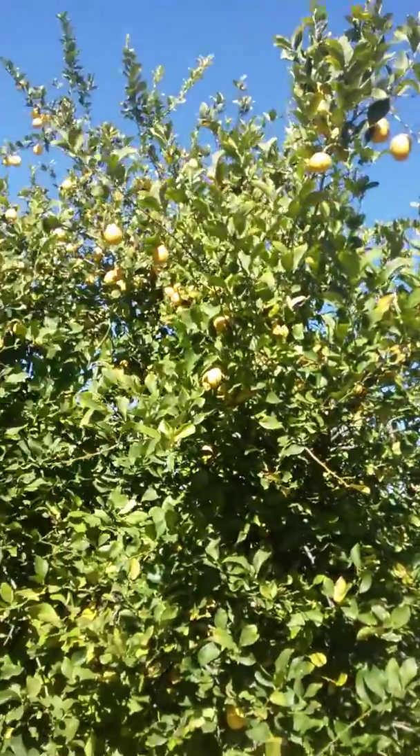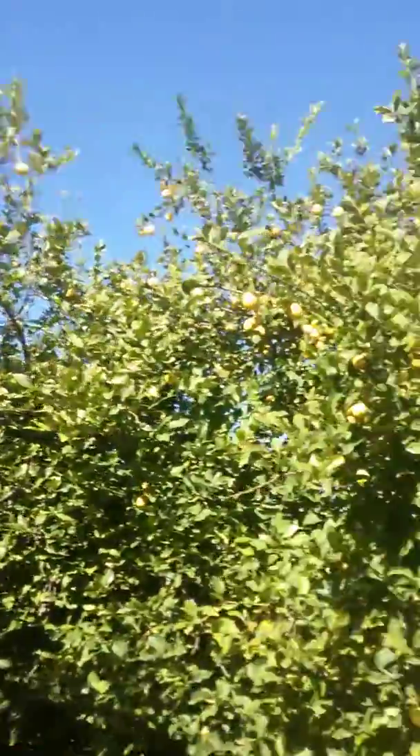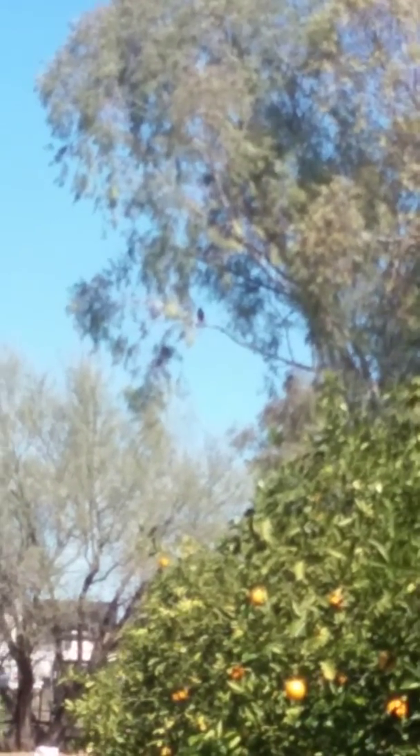But look at this — all those lemons. I'm excited to get some lemons. Oh, there's a hawk up there. I think you can see him — he's up in that tree right there, right in the middle of the screen. I think it's a hawk, or maybe it could be a screech owl too.